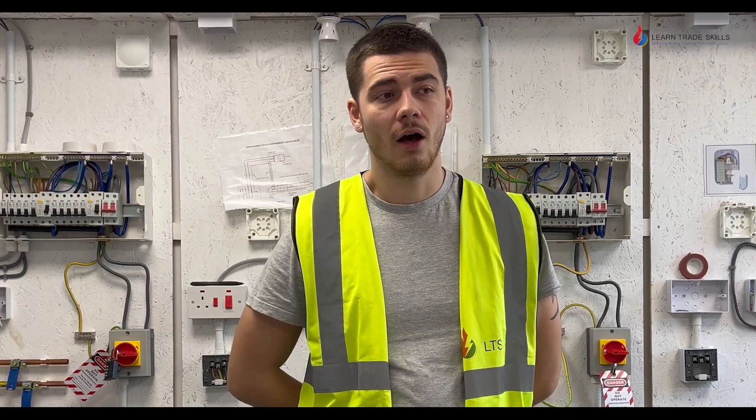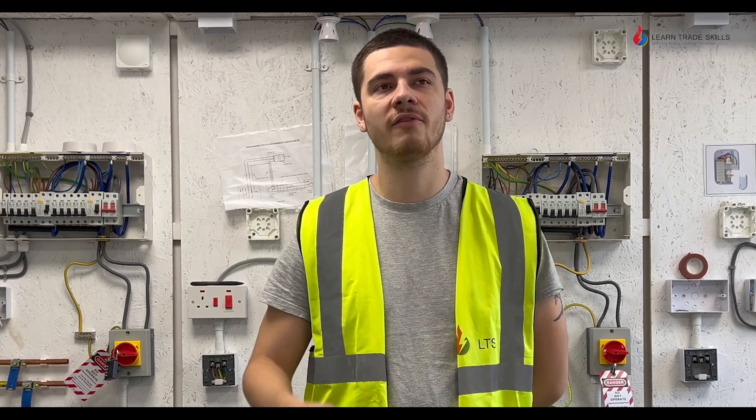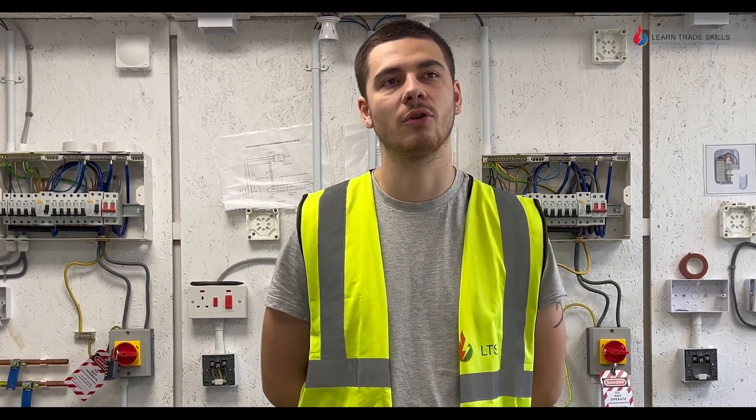My name is Patrick. I would say definitely come to LearnTrade Skills because there's not many other centres which provide this complete experience, and it's really good teaching, so yeah, good option.